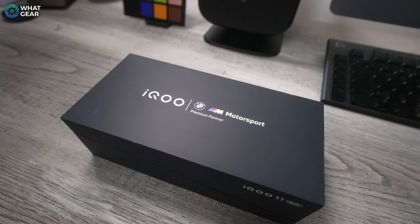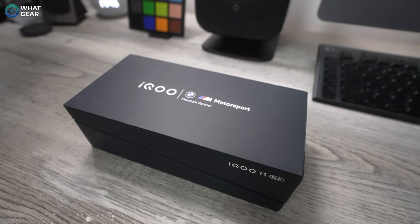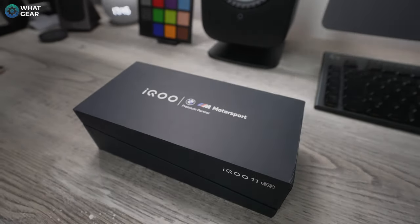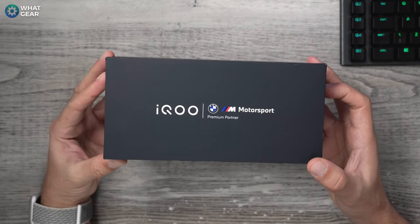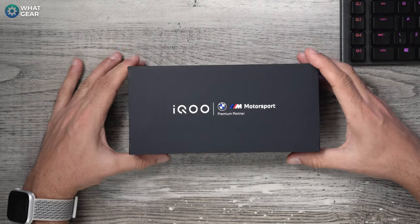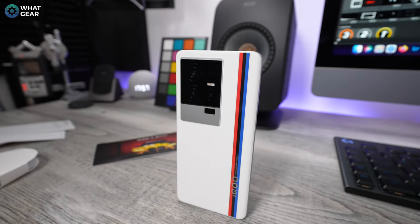This is the IQ11 Legendary Edition. For those of you unfamiliar with IQ, they are the sister company of Vivo, the official sponsor of the World Cup. And you might be thinking this is just another one of this year's flagship smartphones with BMW Motorsport branding on it. But let me tell you, this is a monster inside.